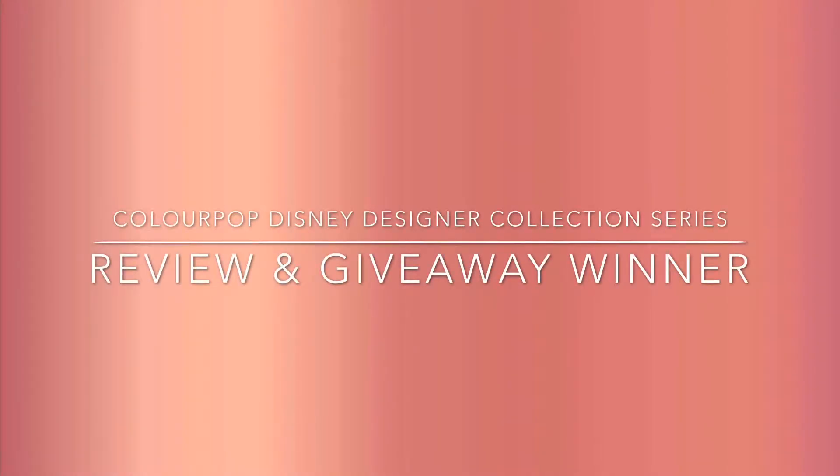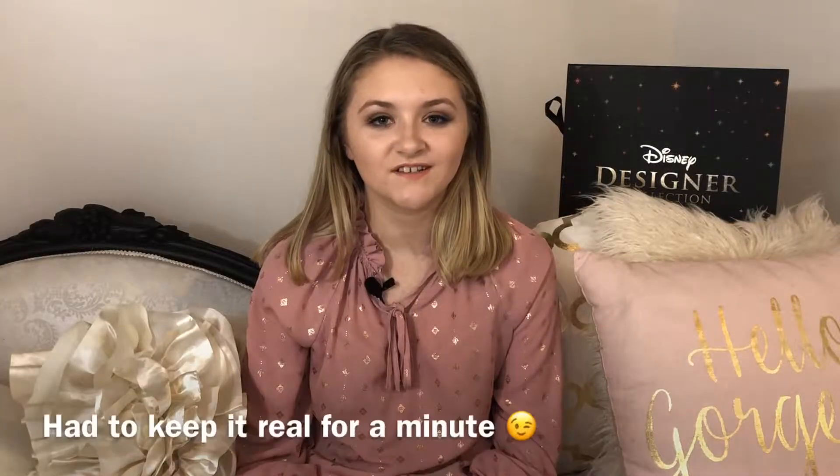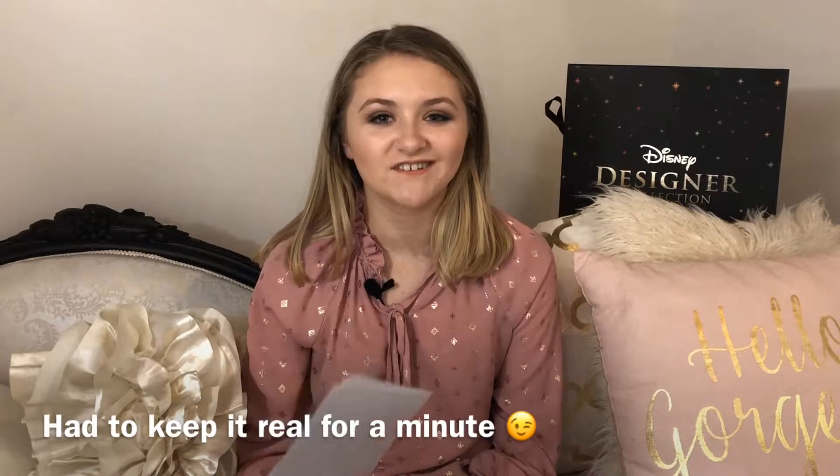Bonjour! Thank you for watching my ColourPop Disney series for the past six weeks. I want to say thank you and welcome to all of my new followers. I have dyslexia so I need these cards.